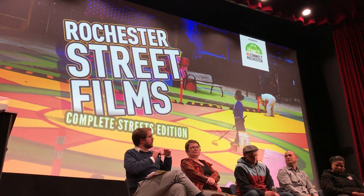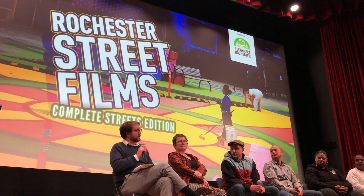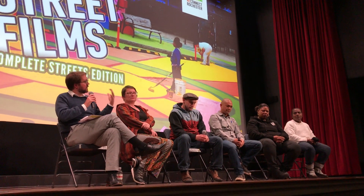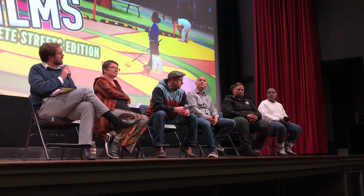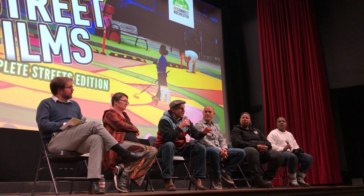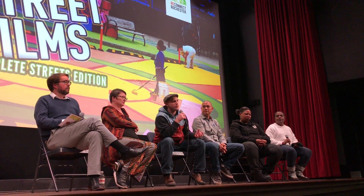There's obviously a lot of interest in this project from neighborhoods all over the city and the county. What advice would you give to other neighborhoods trying to do something similar? 'Think big. This was set up as a traffic calming pilot and we really expanded on it — we brought in the community, had a piano, live music, barbecue. We really made it into a block party and pushed the boundaries of what Reconnect Rochester had envisioned for the pilot.'